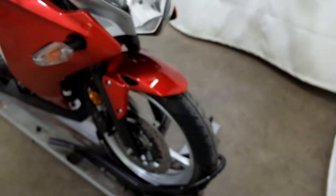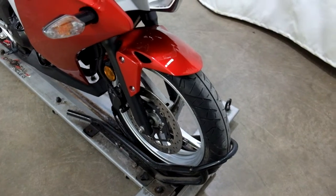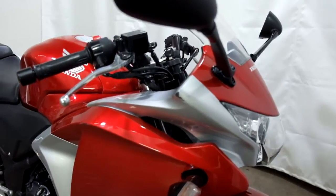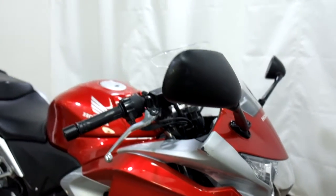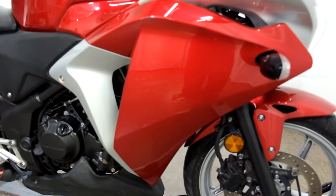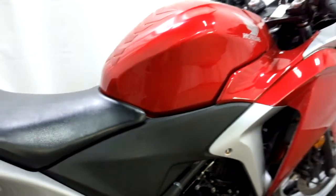The tires have good tread but are starting to age, and the front one is showing some weather cracking. It's been tipped over on the right side — you can see there on the fairing edge, the mirror, and a little bit on the middle fairing, but not horrible, just some scuffs and scratches.